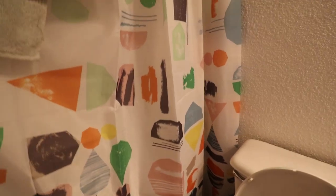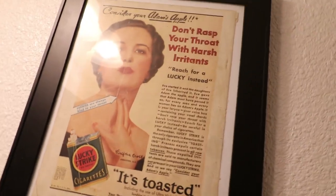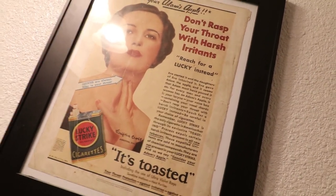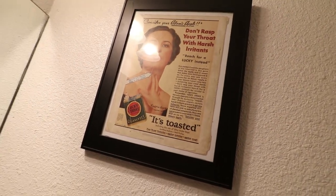Oh wait, here's the other bathroom. The other bathroom — so I'm going to curtains that are kind of cool, just like shapes and stuff. There's an old cigarette ad from a magazine for Lucky Strike cigarettes. Thought that was kind of neat — I cut it out and framed it.